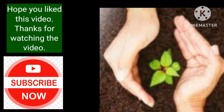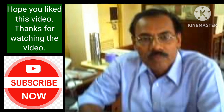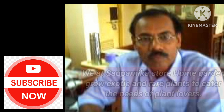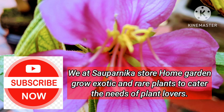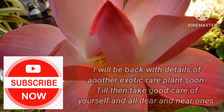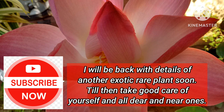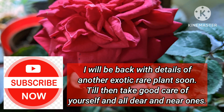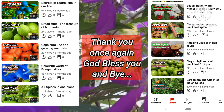Hope you liked this video. Thanks for watching. If you like the contents, please like, share and subscribe to the Sauvarnika Store channel. We at Sauvarnika Store Home Garden grow exotic and rare plants to cater to the needs of plant lovers. I will be back with details of another exotic rare plant soon. Till then, take good care of yourself and all dear and near ones. Thank you once again. God bless you and bye.